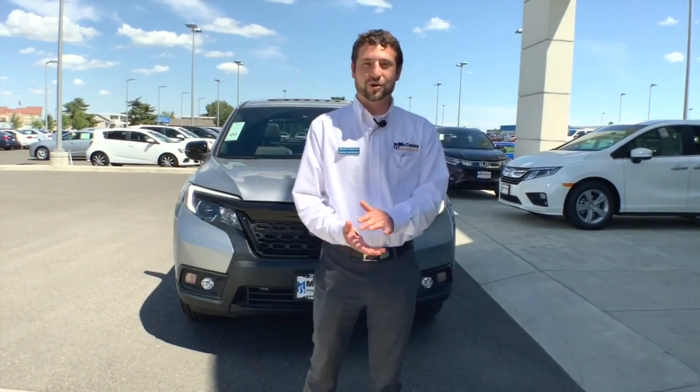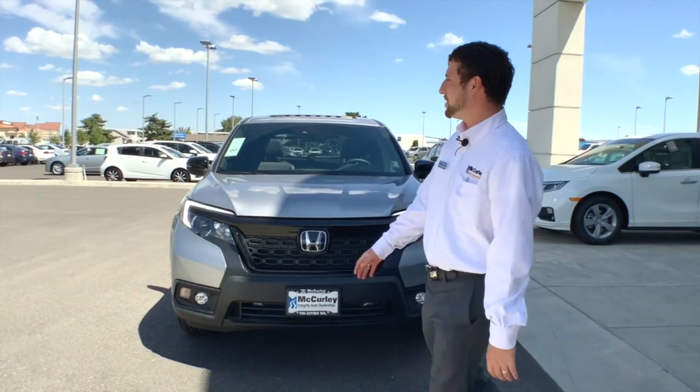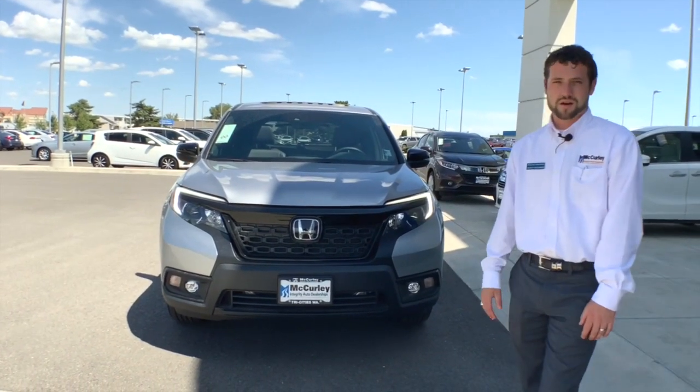My name is Isaiah and I work over here at McCurley Honda. Come and see me anytime and I'd be more than happy to show you the all-new 2020 Honda Passport.